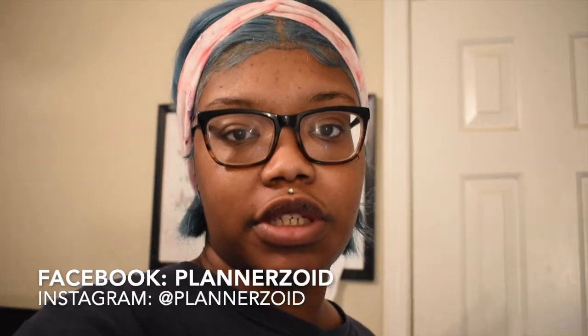Hey Planozoics and welcome back to my channel. Today I'm super excited to film this video — I finally finished my planner corner. If you follow me on any of my social medias, especially Facebook, which is how I got a lot of my subscribers, I got a lot of goodies for Valentine's Day from my boyfriend, and a lot of them was stuff to help me build my planner corner. And this is a tour, so let's go.